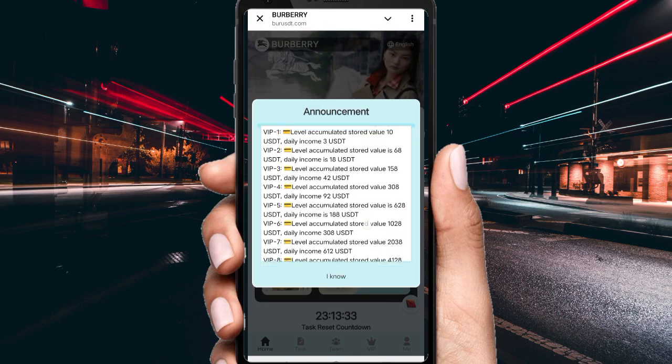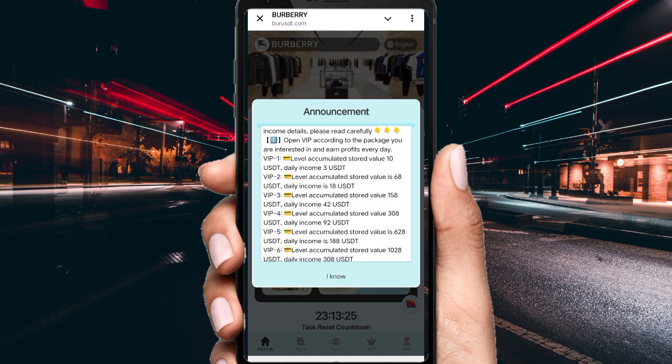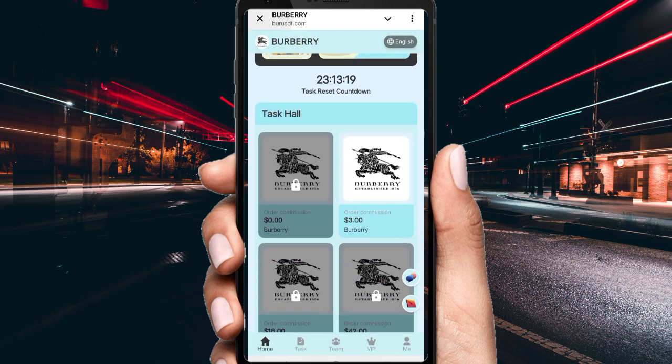You can see more information about this website. If you deposit 10 USD, the daily income is 3 USD for VIP 1. If you deposit 68 USD for VIP 2, the daily income is 18 USD. You can check out the details and then click 'I know' to proceed to the website interface.